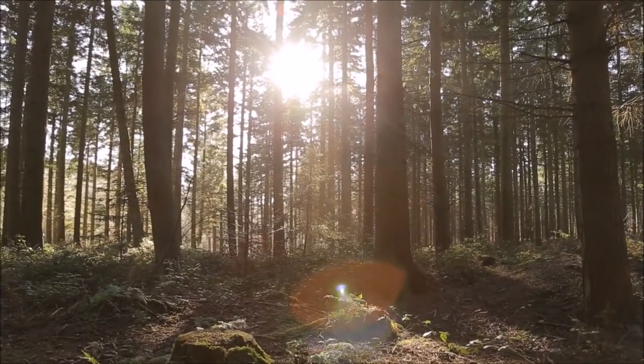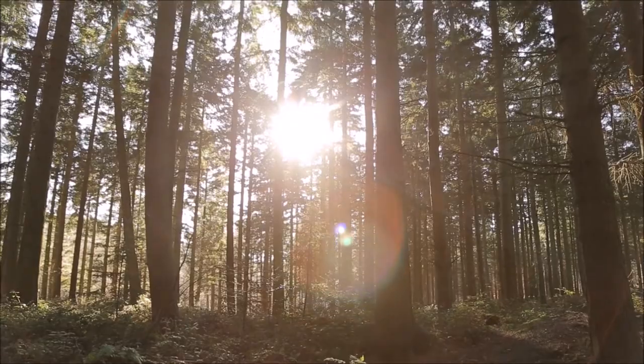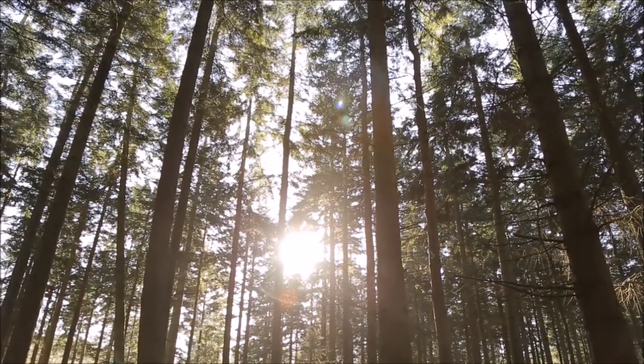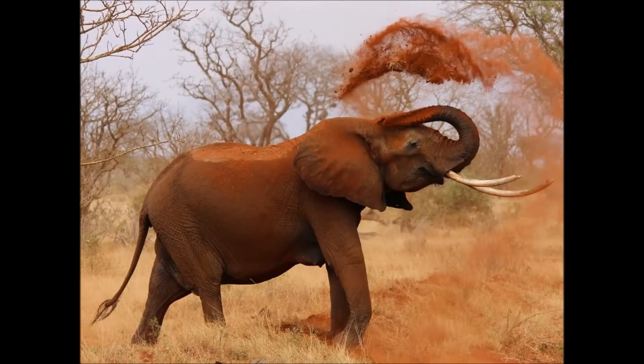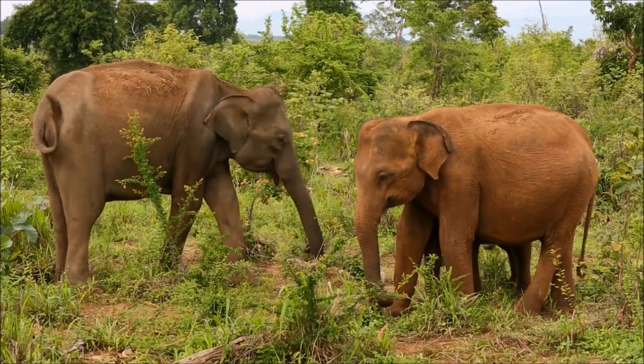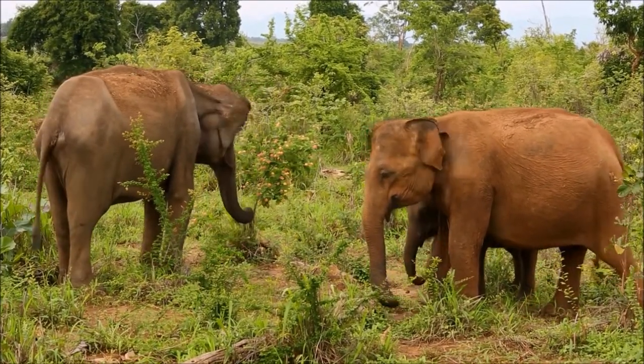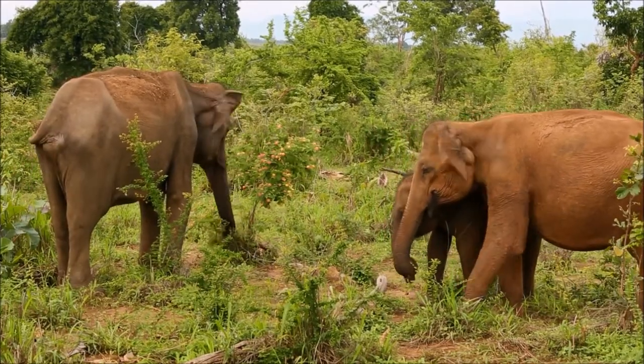Elephants are the only living representative of Proboscideans, a formerly diverse mammalian order whose history began in the Paleocene. Features such as tusks and long muscular trunks found in modern forms were less developed in the early forms. The most primitive relative is Eritherium azzouzorum. It was the size of a large rabbit and had two lower front teeth that jutted out from its lower jaw — thought to be a precursor to tusks found in modern elephants. The Proboscideans have produced some of the largest land mammals ever throughout their history.